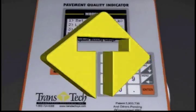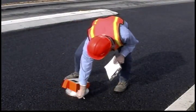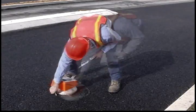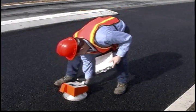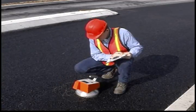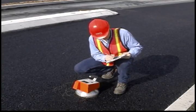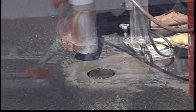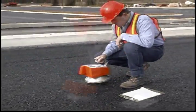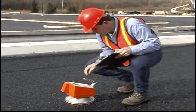Calibrating the PQI to the actual core sample is easy. Select a dry area on the compacted mat. With a crayon, draw a circle around the base of the PQI, press enter, and record the density reading. Move the PQI to a spot centered on the outside perimeter of the drawn circle, draw another circle at this new location, press enter, and record the new reading. Continue moving the PQI around the perimeter of the original circle, drawing new circles and recording readings until 5 different readings are taken. Total the 5 readings and divide by 5 to get an average reading for this cluster. Take a core sample from the center of the inner circle.